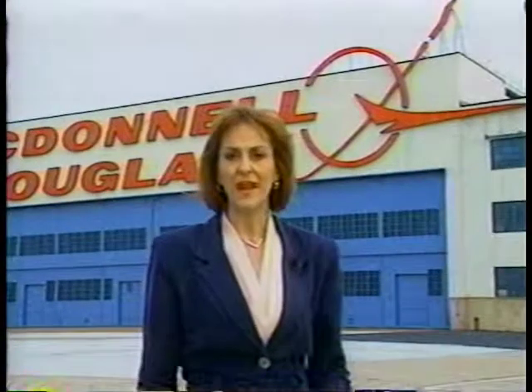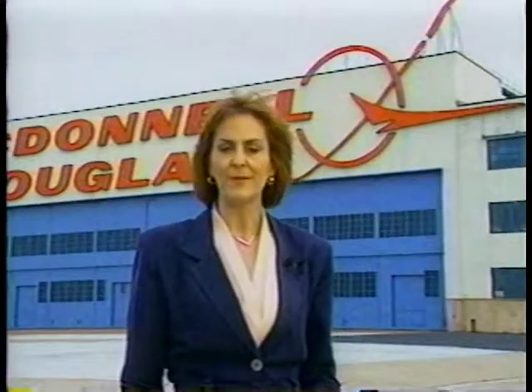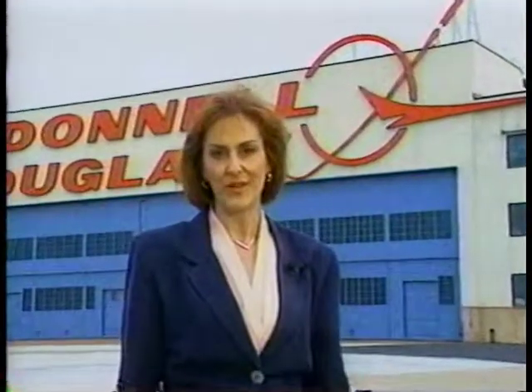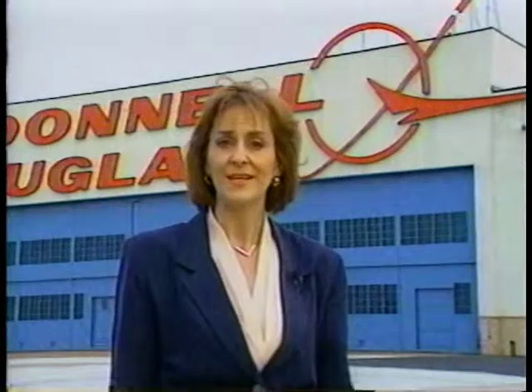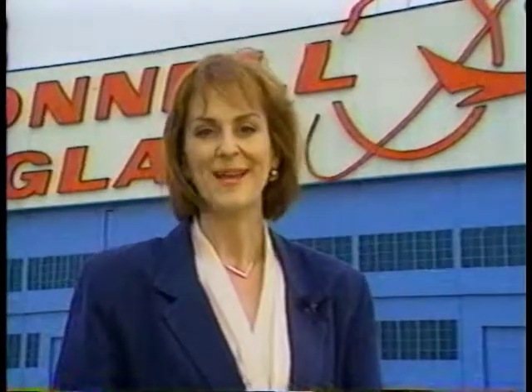The F-15 and AV-8B programs are mature, and their production and support programs can extend well into the next century. According to Craig Johnson, the key is to squeeze out more cost, technically deliver what we promise, and do it on time. I'm Donna Race — from all of us at Flight Times TV, thanks for watching.